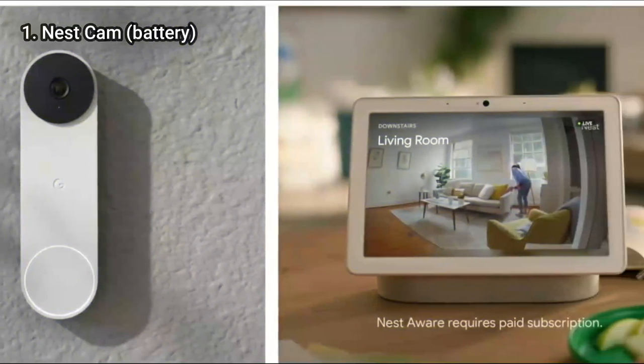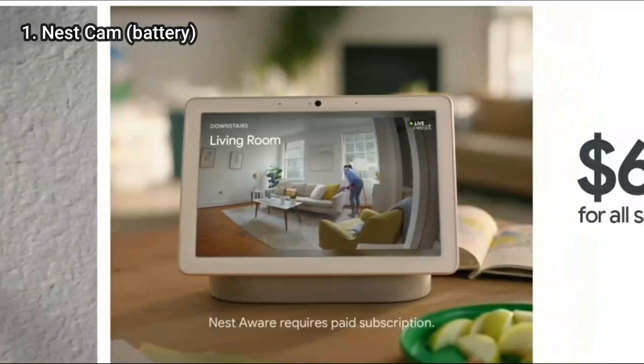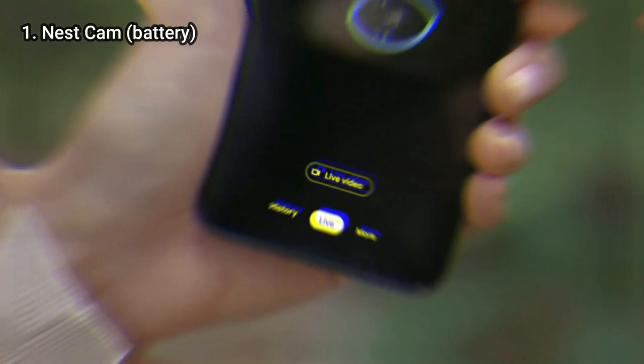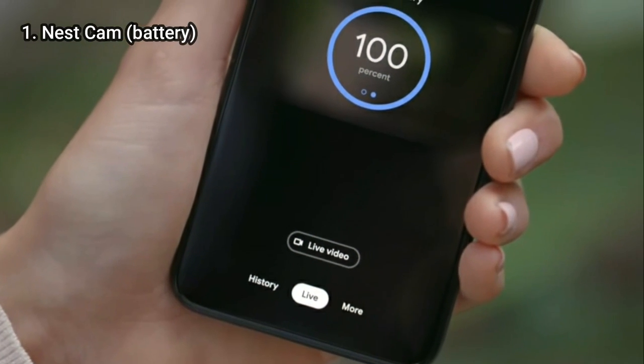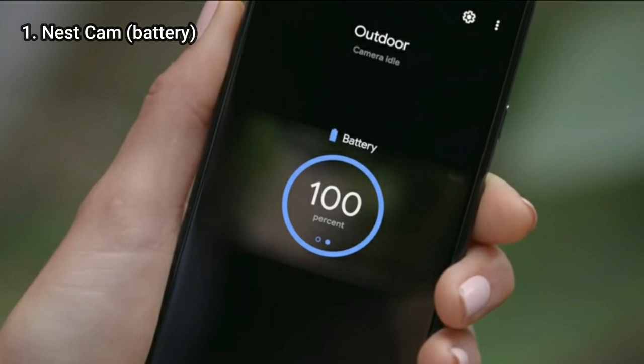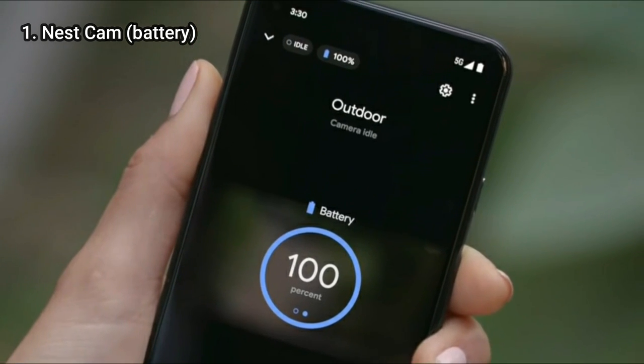You can also store up to a month's worth of video with a Nest Aware subscription, starting at $6 a month. While the battery life is good, Nest does not make any accessories to extend it, such as removable batteries or solar panels.